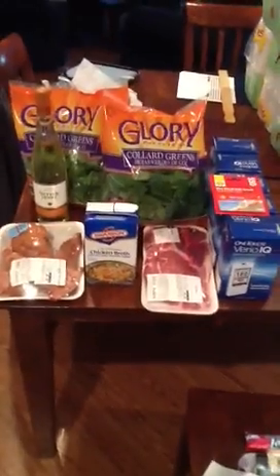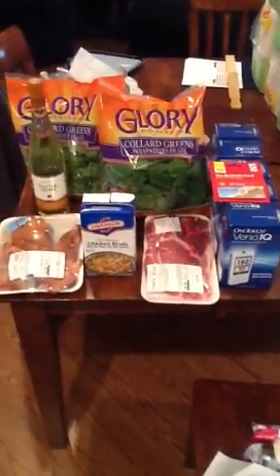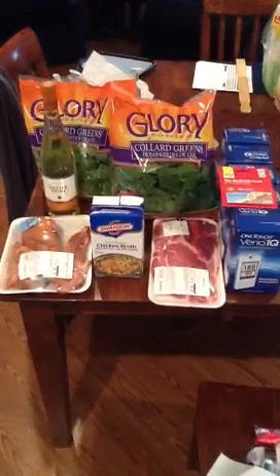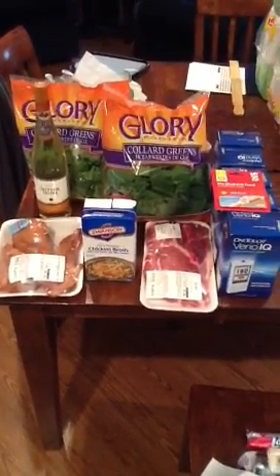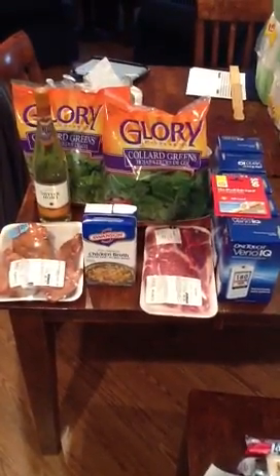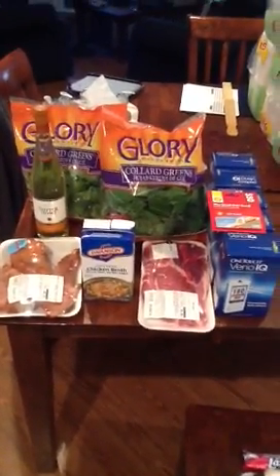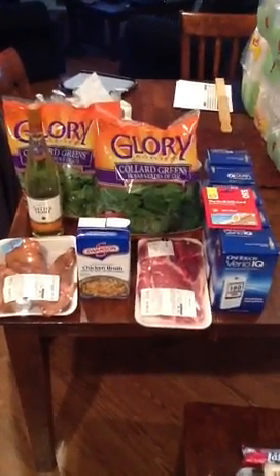That's it for Publix — it was a nice haul. There are some things on sale this week but nothing my family needs right now, so I won't be doing a Publix video this week. There are some good deals though, so make sure you check them out. And congratulations to North Carolina — you got a store opening today. I hope you got in there and got all your good Publix deals!